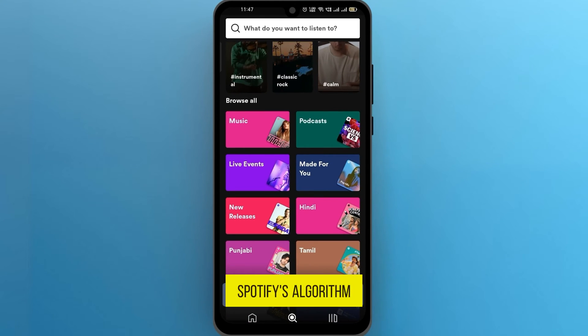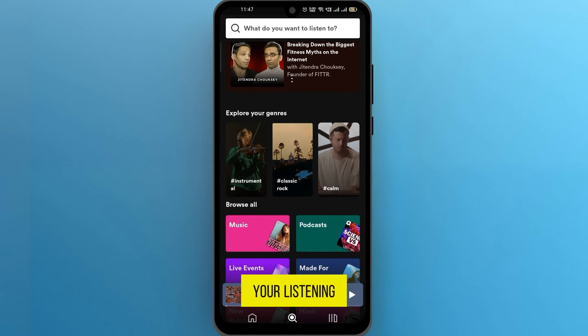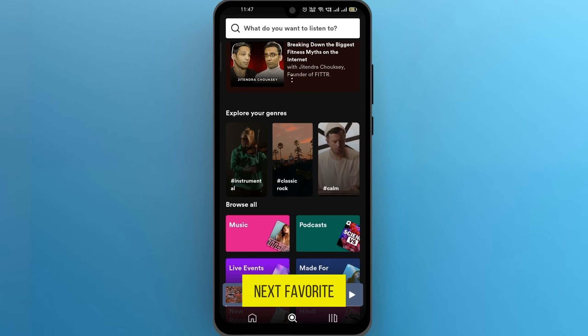Spotify's algorithm does a fantastic job of suggesting tracks based on your listening history. So make sure to regularly check out the Explore tab for your next favorite song.